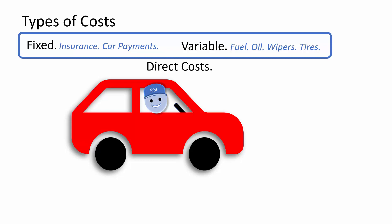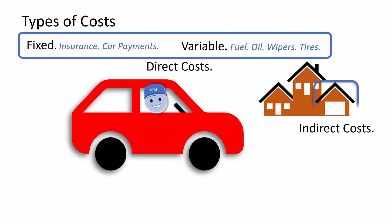Indirect costs of this automobile are related to ownership, such as additional costs of having a house with a two-car garage. Some utilities and property taxes can be attributed to the vehicles in project manager's family. If project manager is considering a car-free lifestyle, including moving to a new residence that doesn't have a garage, these indirect costs would be part of the cost analysis.